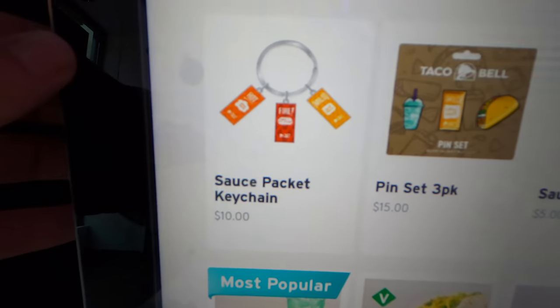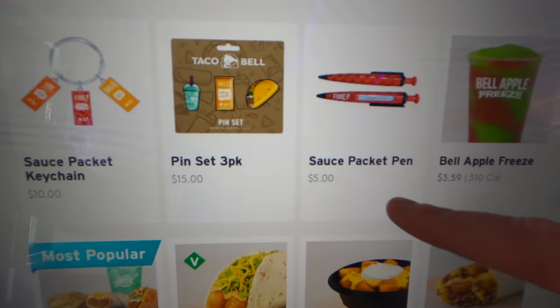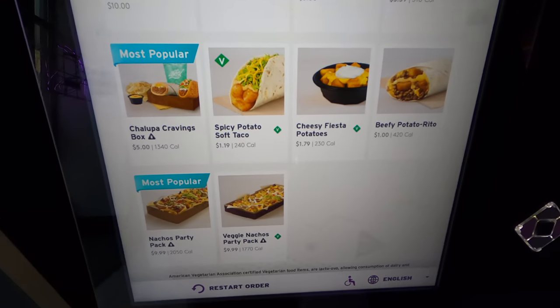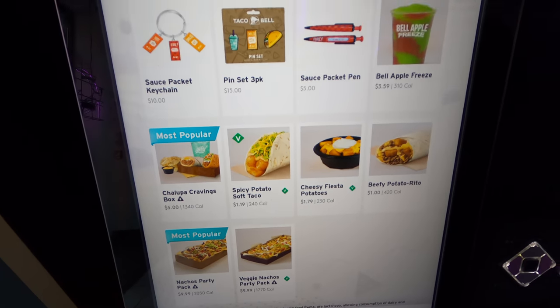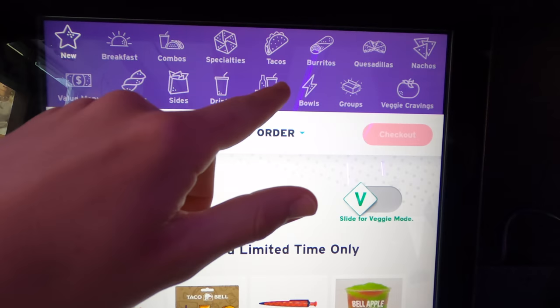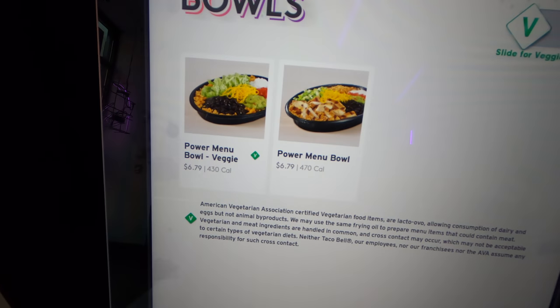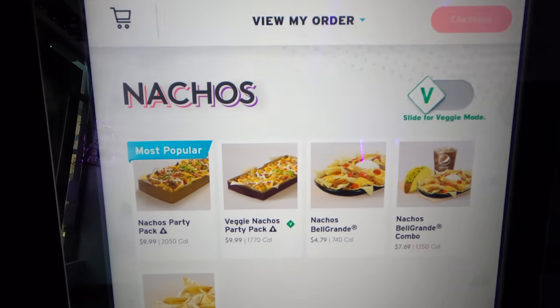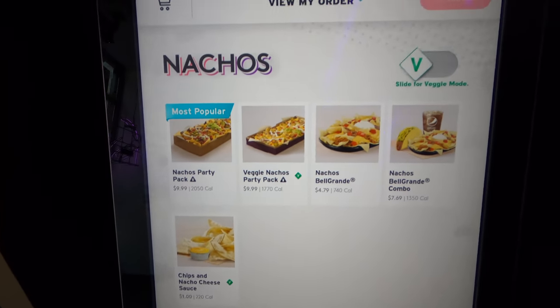The souvenirs are exclusive to this location. As far as I have seen, there are sauce packet keychains, a pin set featuring a Baja Blast, a mild sauce packet and a taco, and a writing pen with a sauce packet design. As you can see, the rest of the menu looks like standard Taco Bell fare.